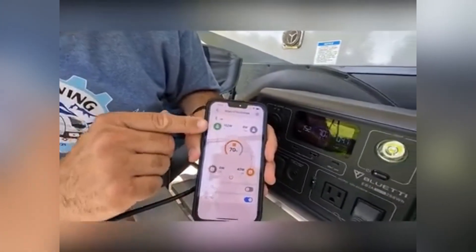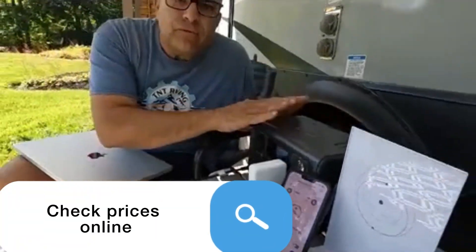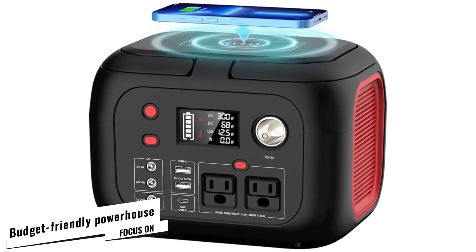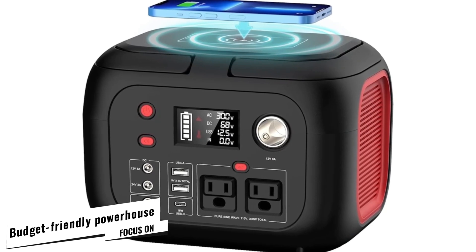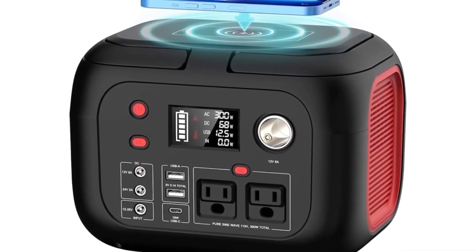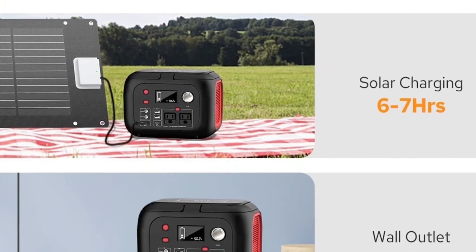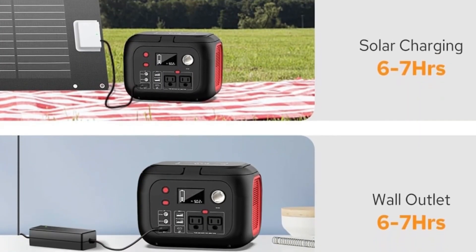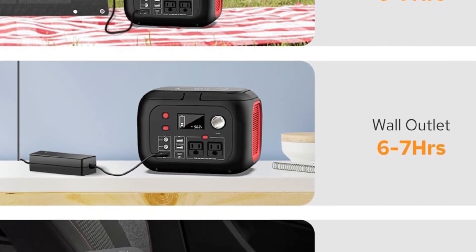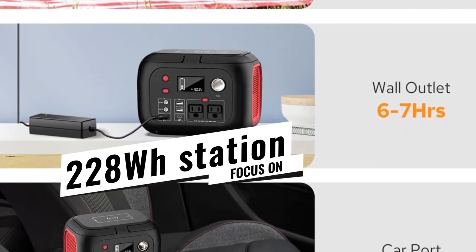Check out the links in the description for prices on each product. At number five, meet the Inoflow G300 — the budget-friendly powerhouse for beginners. It retails at just $199, currently slashed 35% from its usual $169.99 tag. This compact 228W power station is the multi-tool of mobile energy.